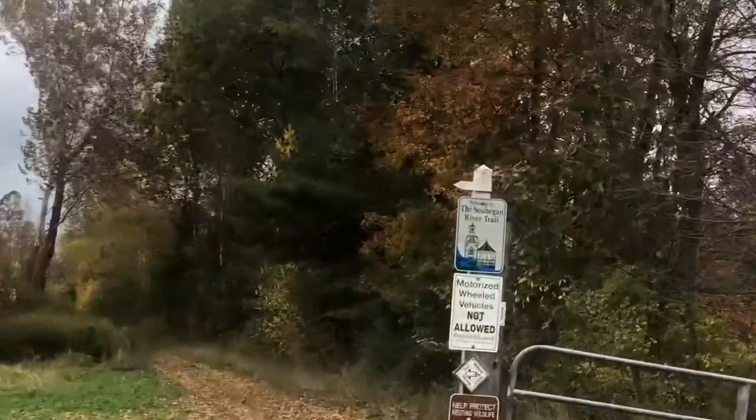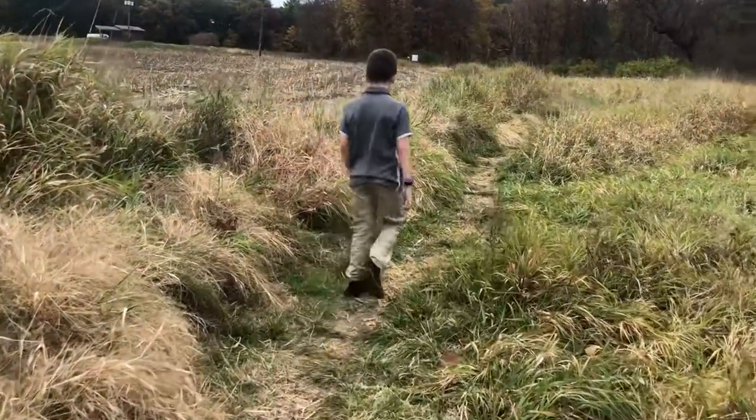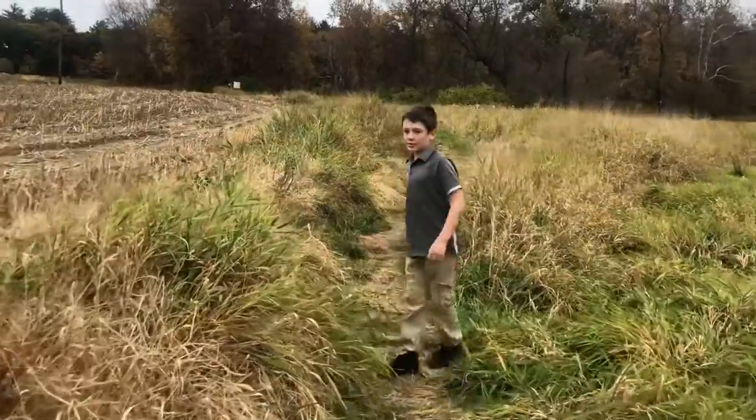This is Ezra from Ezra Doys and today we are going to walk the Salhegan River Trail. Why is it right next to a farm? I don't know.